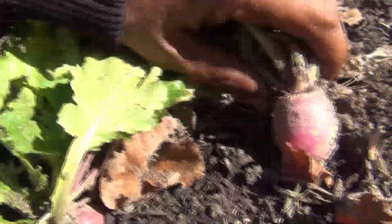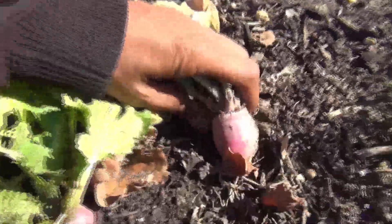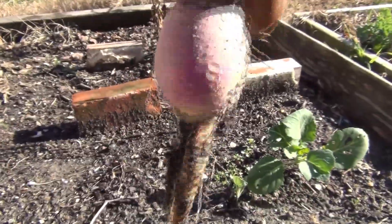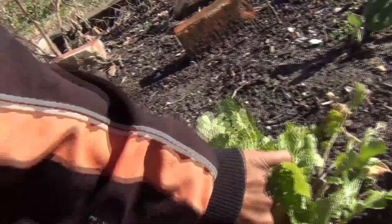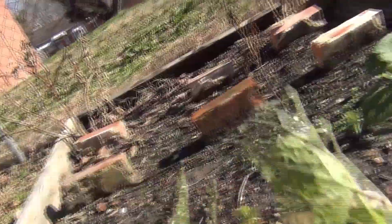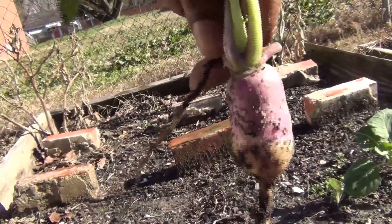We also have some purple top turnips over here. You can actually eat the leaves as well — those are turnip greens. We have a couple of them that we need to get out, because you don't want to let them sit in the ground too long or they'll become kind of hard and bitter. Here's another purple top turnip.